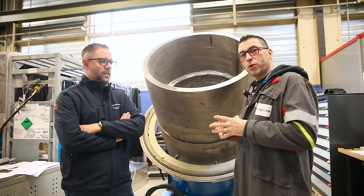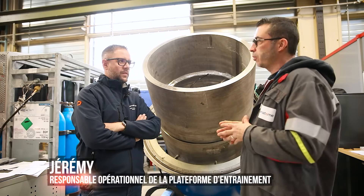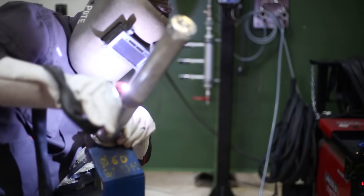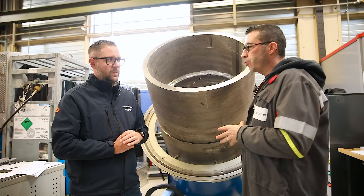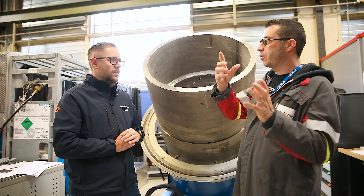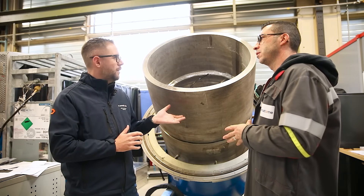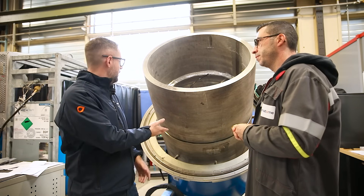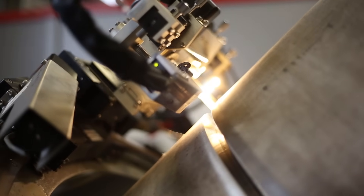At the Framatome Chalon-sur-Saône site, Jérémy explains the training platform: it trains welders and qualified personnel, with sections for manual welding, automatic welding, and regulatory and safety training. Unlike Saint-Marcel where components are rotated, here — because installation is done on-site under real constraints — welders move around the pipes. In orbital automatic welding, the welding head rotates around the fixed tube rather than the other way around.